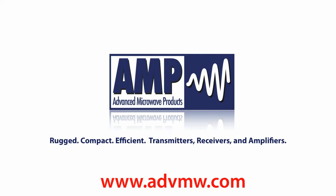Advanced Microwave Products — Rugged, Compact, Efficient Transmitters, Receivers and Amplifiers.